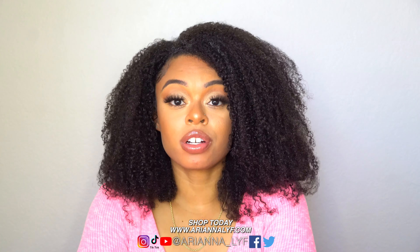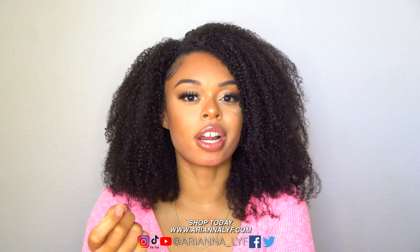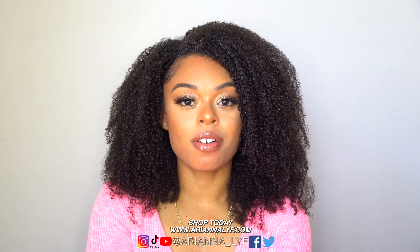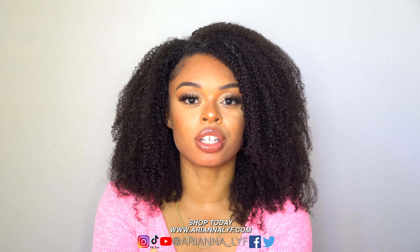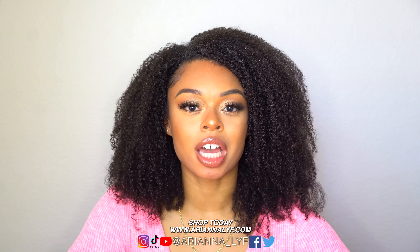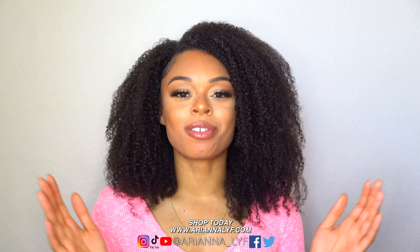Tip number three for big chop people is: if you're not confident with your hair yet, throw on a wig — wigs are popping right now. If your hair isn't long enough for braids, wigs will be your best friend. The last tip for big chop people is that once your hair is long enough, stick to low manipulation hairstyles like crochet, box braids, and twists. Stay away from very tight ponytails or styles that put a lot of stress on your hair or edges, as that's going to hinder your growth.